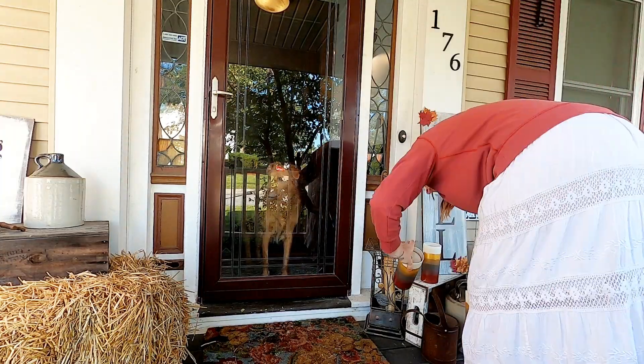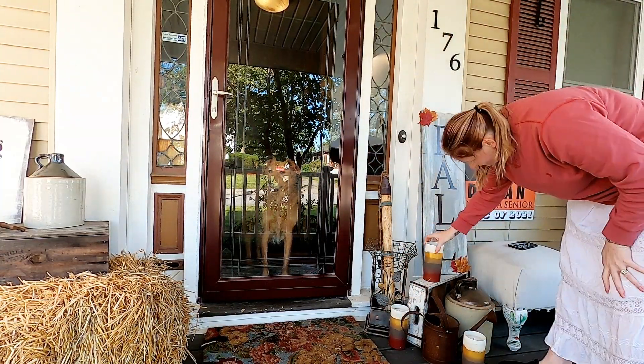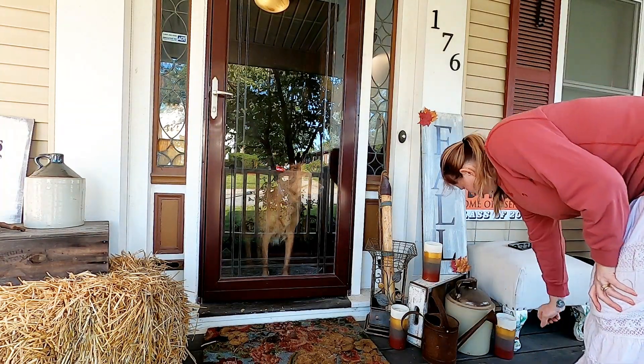At night it looks really pretty when these candles are all lit up. I'm going to show you now how to make these adorable candles.